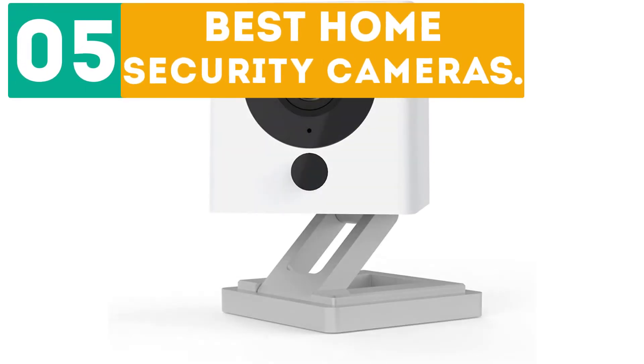Gabor presents the top 5 best home security cameras. Let's get started with the list.